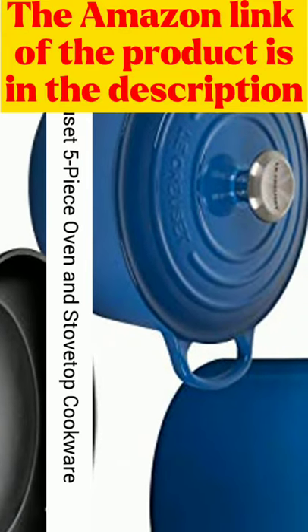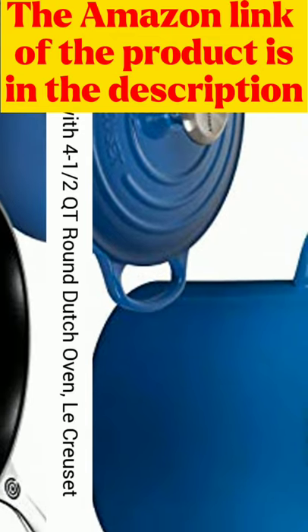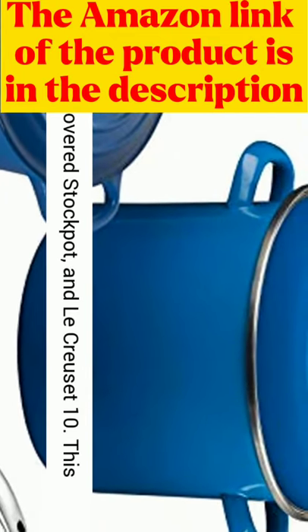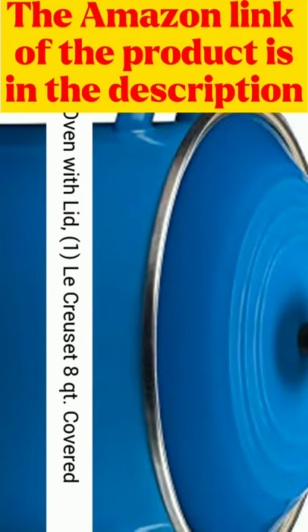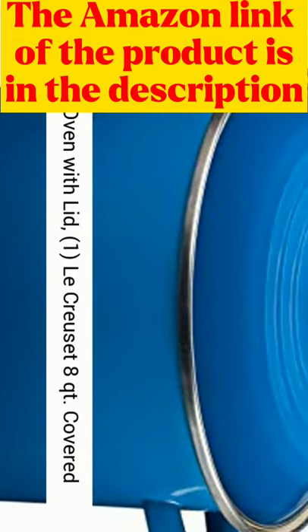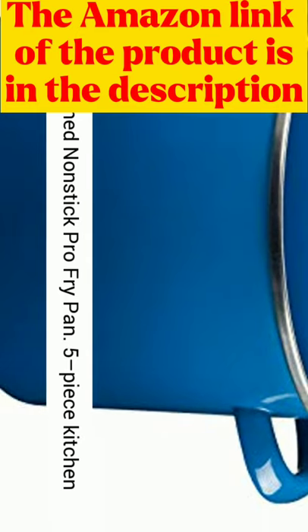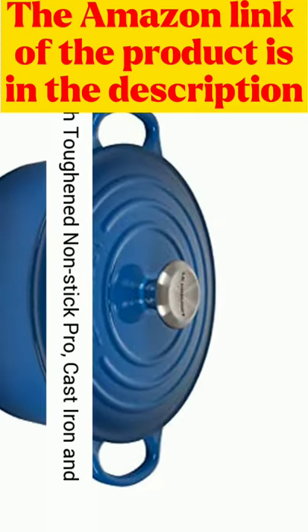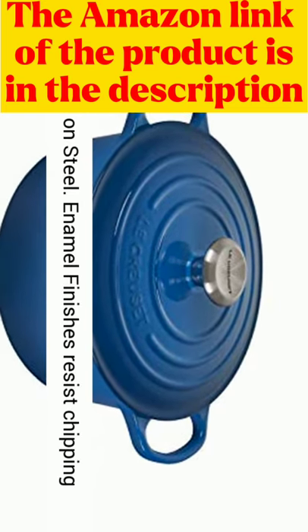Le Creuset 5-Piece Oven and Stovetop Cookware Bundle includes 1 Le Creuset 4½-quart Round Dutch Oven with Lid, 1 Le Creuset 8-quart Covered Stockpot with Lid, and 1 Le Creuset 10-inch Toughened Nonstick Pro Frypan — a 5-piece kitchen set featuring Toughened Nonstick Pro, Cast Iron, and Enamel on Steel.